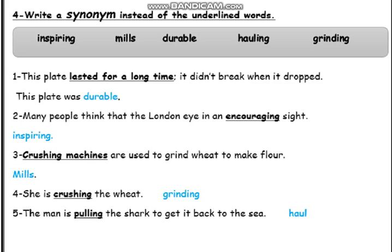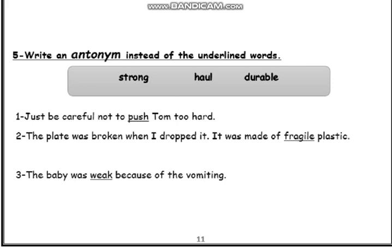Now let's move to exercise 5: Write an antonym instead of the underlined words. We have some words in the box: strong, haul, durable. Number 1: Be careful not to push Tom too hard. So instead of push we can write haul. Number 2: The plate was broken when I dropped it — it was made of a fragile plastic. So instead of fragile we can say durable.